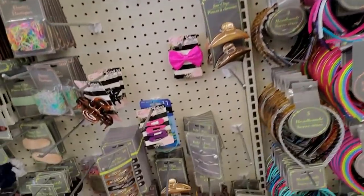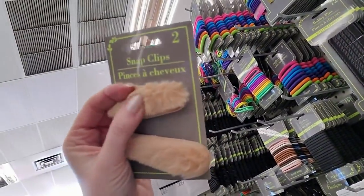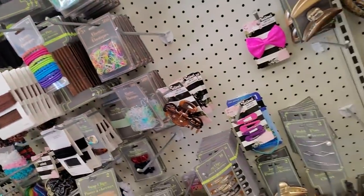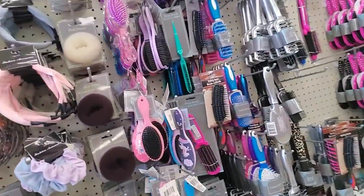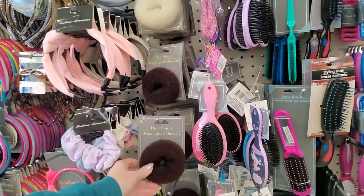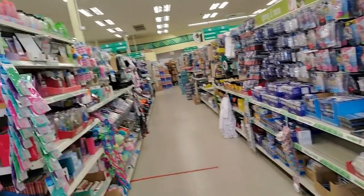This is a good place to come look for ponytail holders and stuff. Look — you can get furry snap clips! You can get a hair donut. I don't have enough hair to make that look good — I have very fine hair.